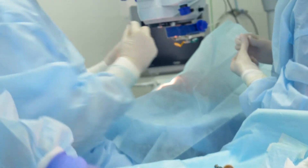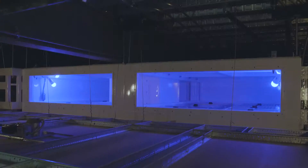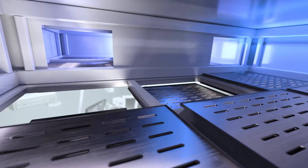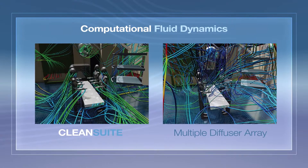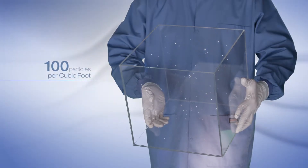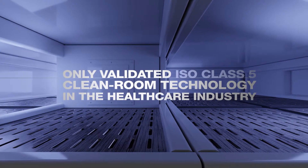Despite hospitals taking every precaution to prevent surgical site infections, most methods primarily address transmission through direct physical contact. Clean Suite is the answer. Unlike traditional laminar airflow systems, Clean Suite utilizes cleanroom technology to help mitigate the risk of airborne particles and prevent gaps within the room air.